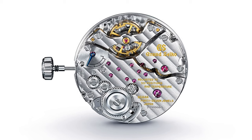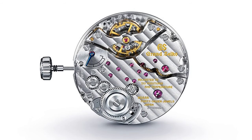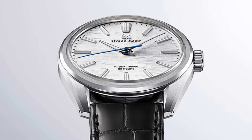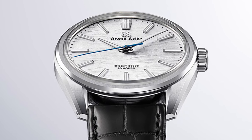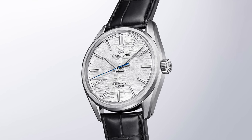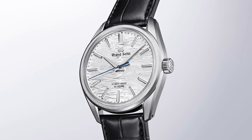The 9SA4 manually wound movement powering the watch is Grand Seiko's first high-beat movement in 50 years, boasting an 80-hour power reserve and delivering exceptional precision. With no lume on the dial, this watch remains clean and minimalist, allowing the beauty of the design to speak for itself. The crocodile leather strap adds a touch of elegance, while the see-through caseback offers a view of the intricate movement inside. For those who appreciate attention to detail and flawless craftsmanship, the SLGW003 is a watch that truly stands out.